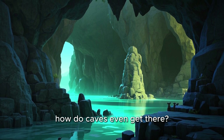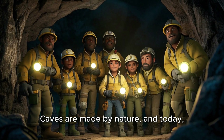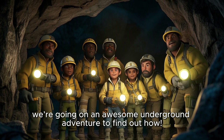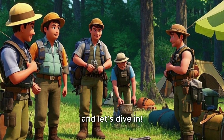But wait, how do caves even get there? Did someone just dig a big hole for fun? Nope. Caves are made by nature, and today we're going on an awesome underground adventure to find out how. So grab your helmets, flashlights, and your best explorer voice, and let's dive in.